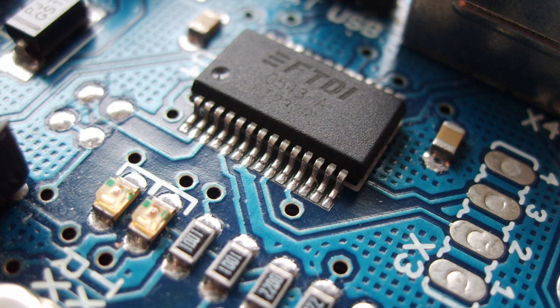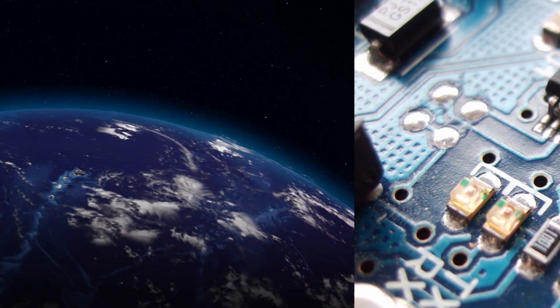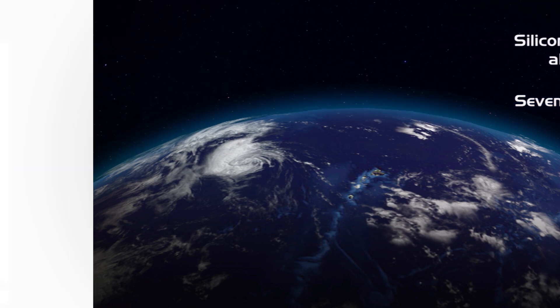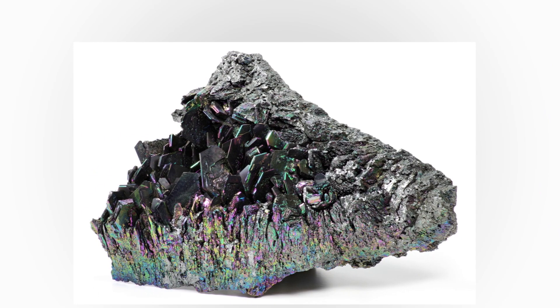To be a reliable component of integrated circuits. Let's learn a little about silicon first. Silicon is not only the second most abundant mineral on Earth, but it is also the seventh most abundant substance in the entire universe. This means that it is widely located and easily mined from the Earth's crust.